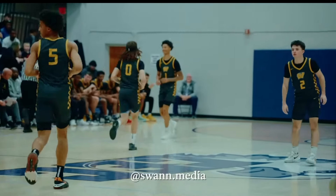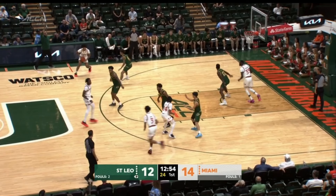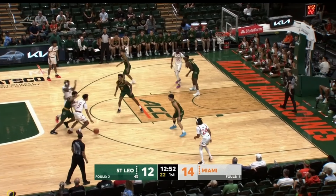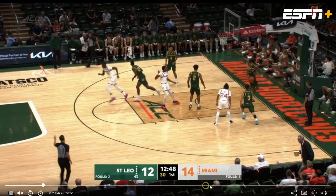Alright, Jalil Bethea right here, number three, the freshman from Miami. Watch as he comes off this screen — has nice balance, nice pump fake, beautiful mid-range touch. Drops it.